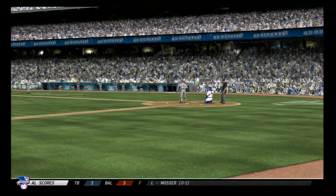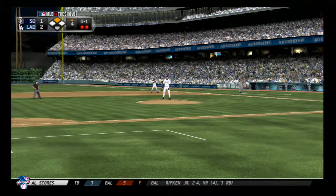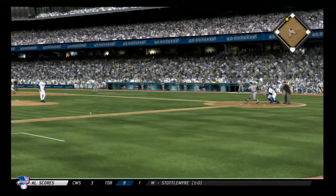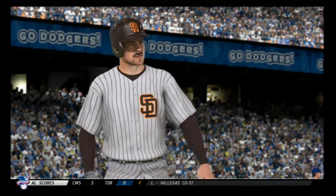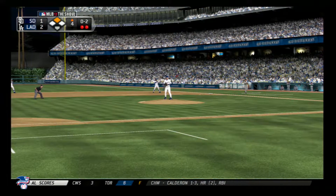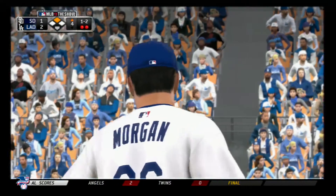Ball chopped foul right at home plate, and it's 0 and 1. Getting a few steps off second there. Now the pitch — a swing and a ground ball, but this will be a foul ball as he's behind 0 and 2 now. Tried to get him to go after one below the knees, but it's 1 and 2.